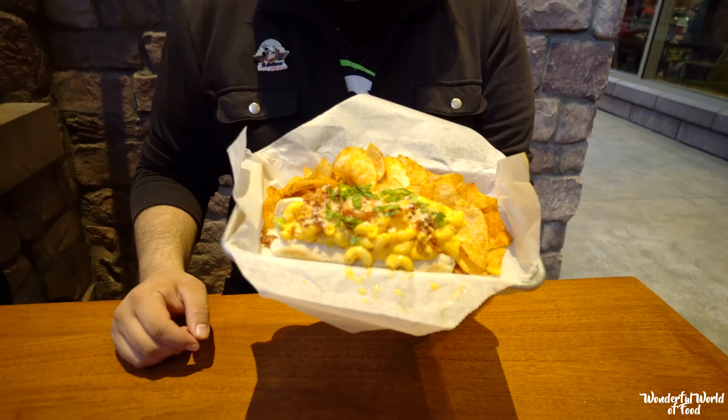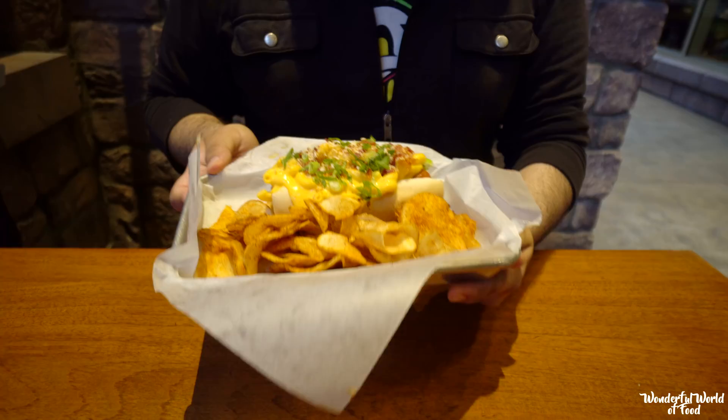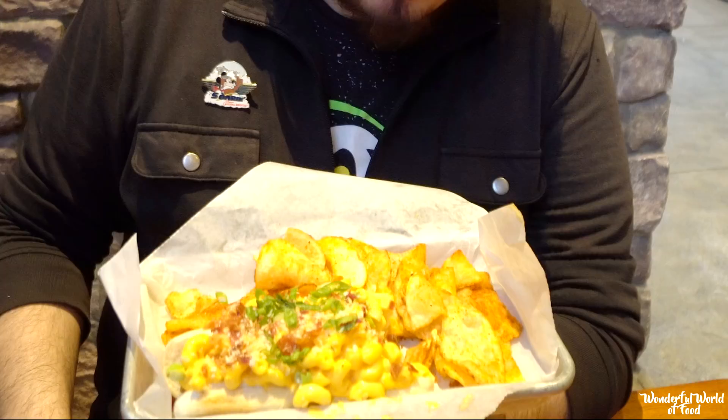Now we have the bacon mac and cheese hot dog. As the name says, you have bacon, breadcrumbs, green onions, and house-made potato chips. This thing is huge. The macaroni and cheese and bacon are really good together, and the green onion too. It's good, but it's not artisan pizza. They do have better hot dogs at the Award Wieners, so I would say skip this one and get yourself something else at Whitewater Snacks — there are so many different choices.